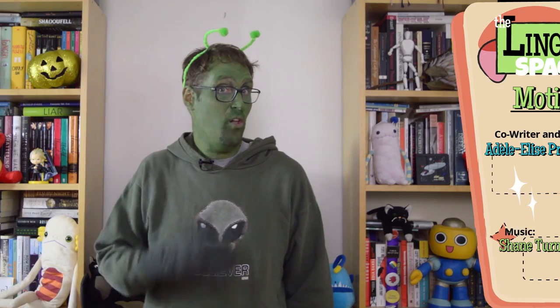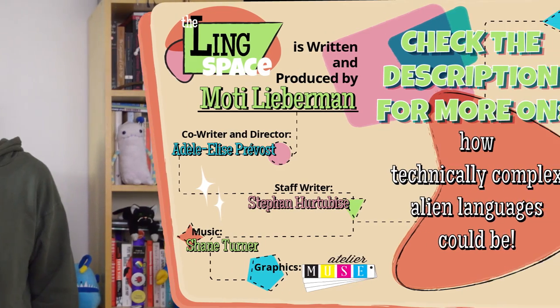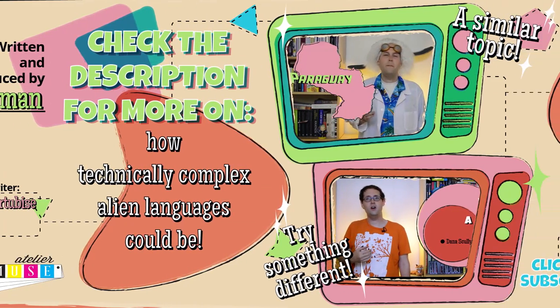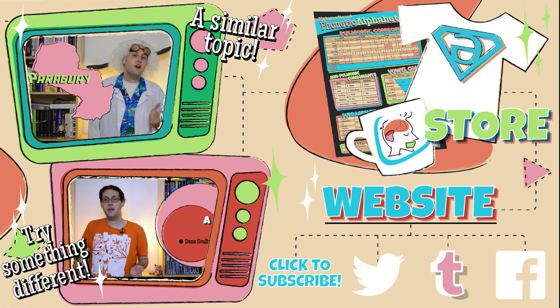The Ling Space is made by all these amazing people. If you want to learn more about how technically complex alien languages could be, check back on our website. And while you're there, why not check out our store? We're also on Tumblr, Twitter, and Facebook. And if you want to keep expanding your own personal Ling Space, please subscribe. See you next time!